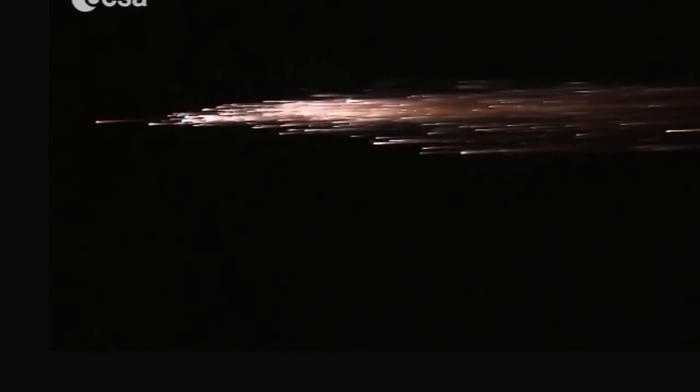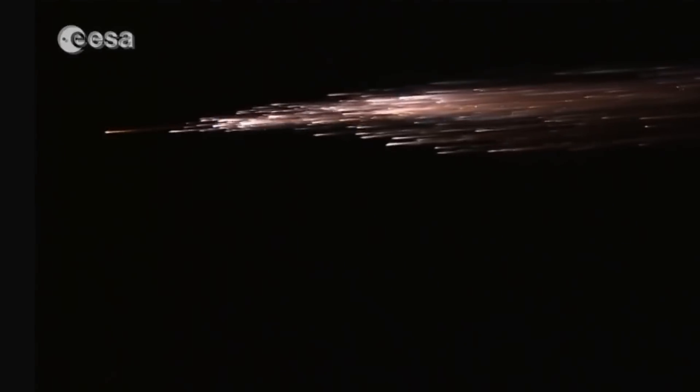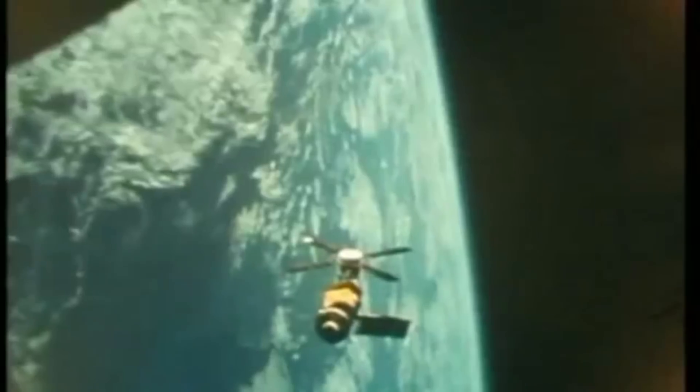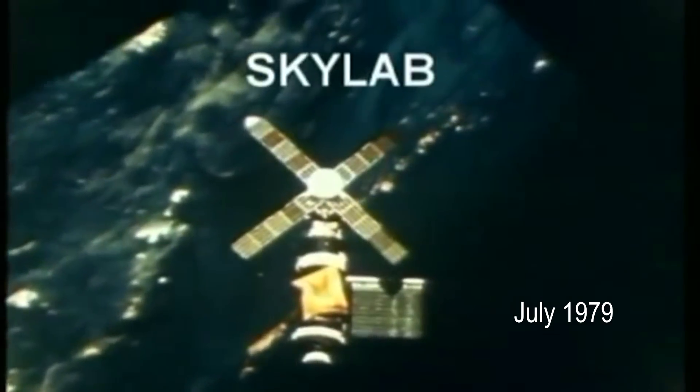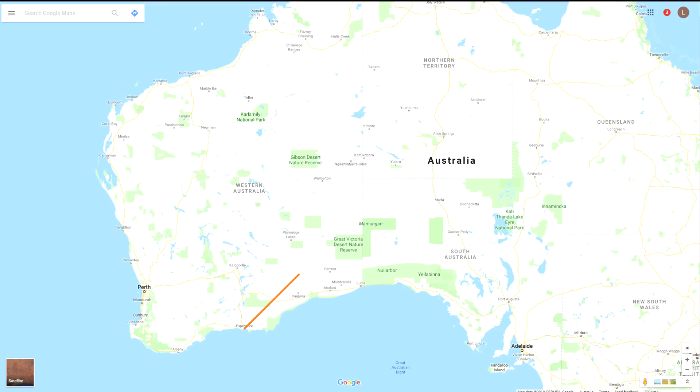Occasionally though, as is the nature with space travel, something goes wrong, and large spacecraft or even space stations make uncontrolled reentries. The largest of these uncontrolled reentries took place in July 1979, when the 70-ton American space station Skylab scattered debris over Western Australia, between the towns of Esperance and Rawlinna. Although some of the smaller pieces rained down on some homes, no one was injured, and so far no one ever has been.